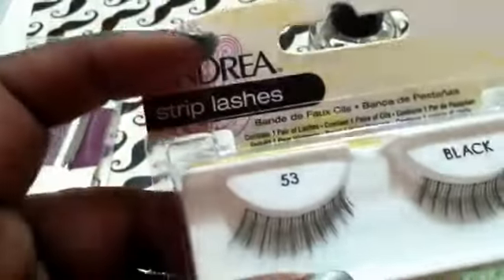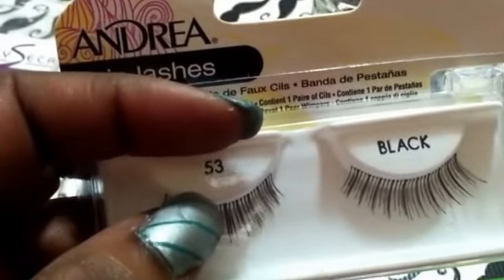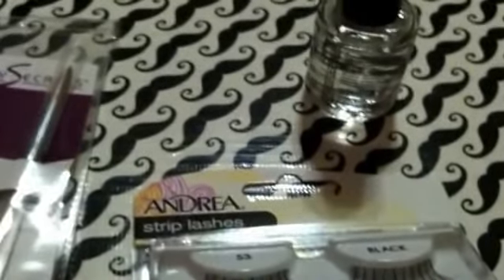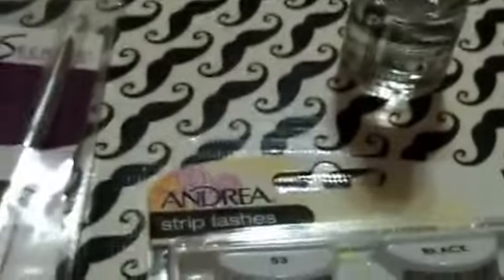And I got some Andrea strip lashes. They're on sale — today only for $2.99. They've got 14 days of deals leading up to Valentine's Day with a different sale every day.